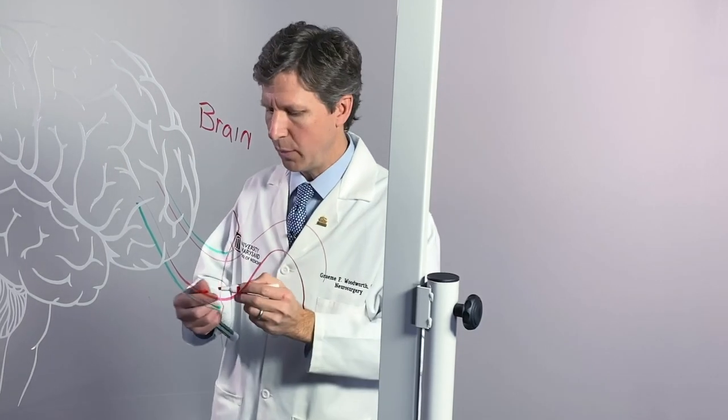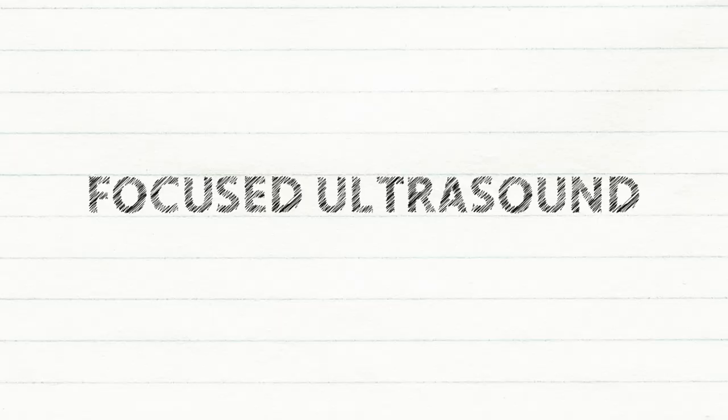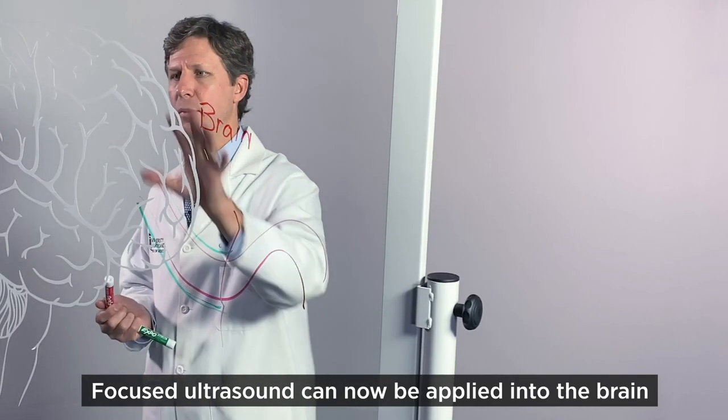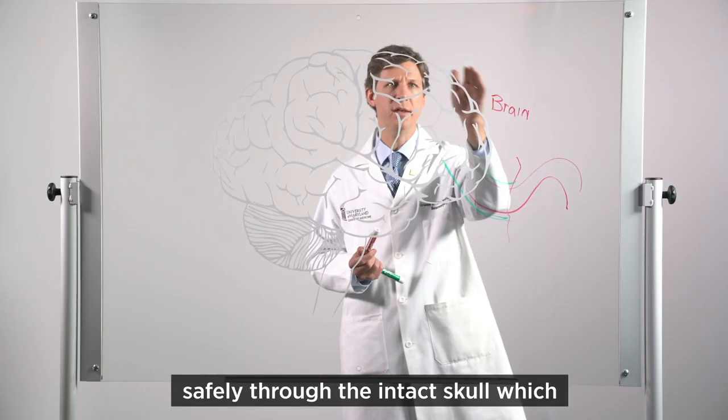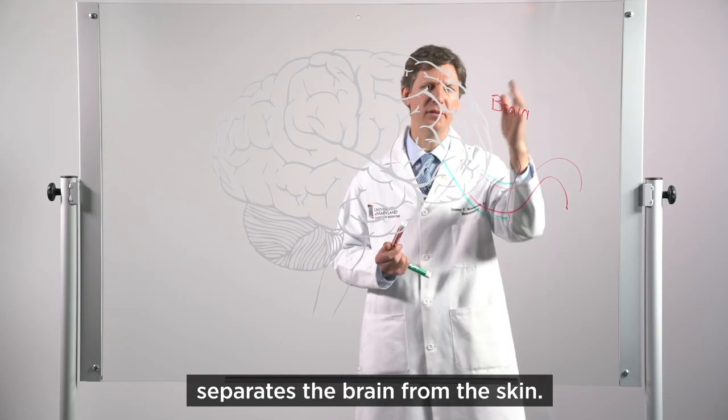One of the technologies that we have been working on with companies and others across the country is called focused ultrasound. Focused ultrasound can now be applied into the brain safely through the intact skull, which separates the brain from the skin.